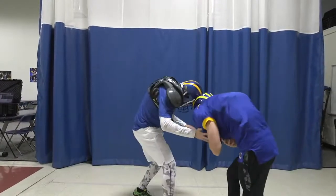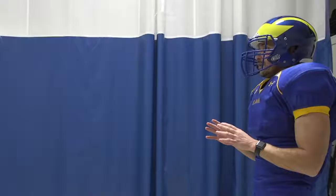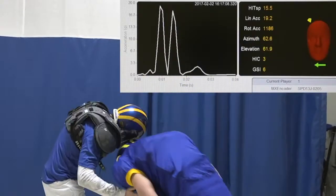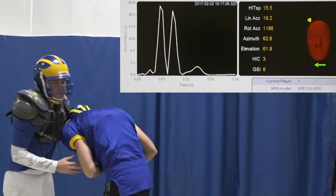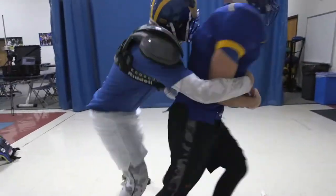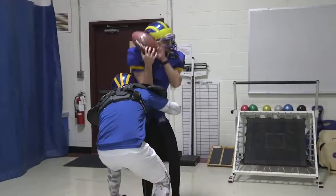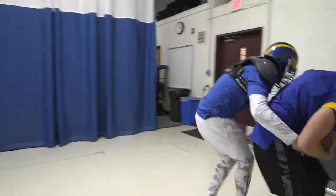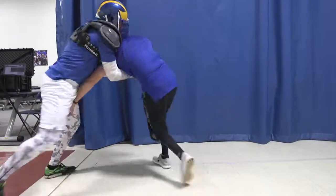Our player here that's tackling our receiver is actually leading in with his head down, and that's no good for so many reasons. That's what will set you up at risk for a serious spinal injury or paralysis — a c-spine injury. Hits to the top of the head are, throughout literature, shown to produce the highest amount of force sustained when you hit that way.